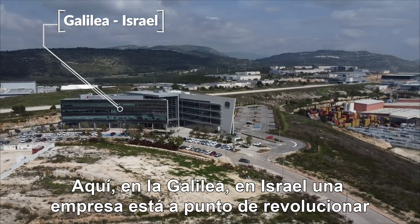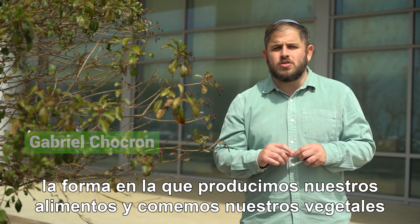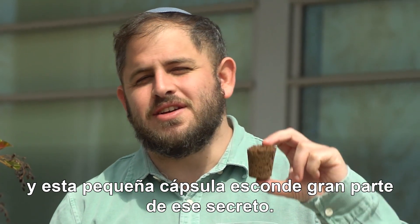Here, in La Galilea in Israel, a company is about to revolutionize the way we produce our food and eat our vegetables. And this small capsule hides a great part of this secret.